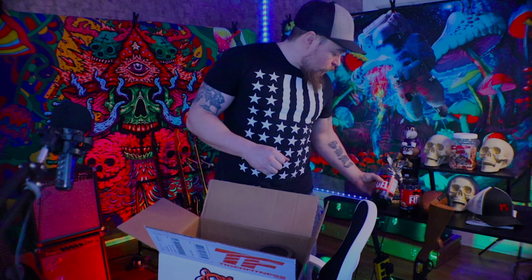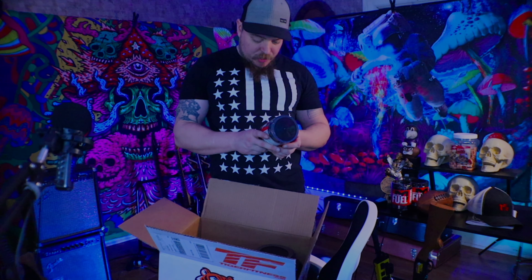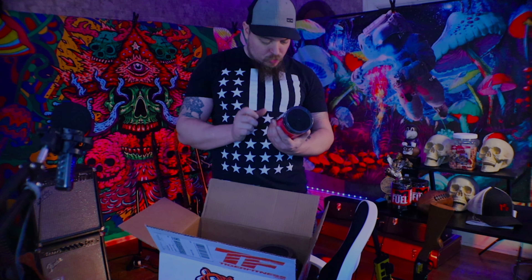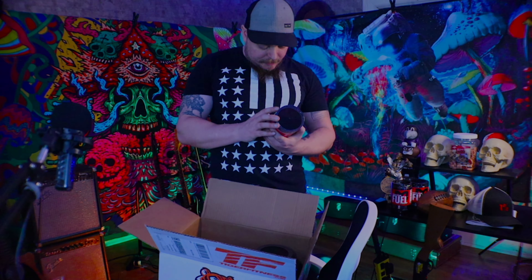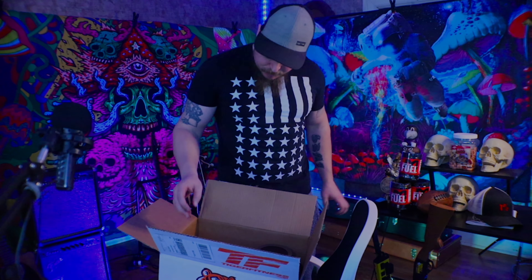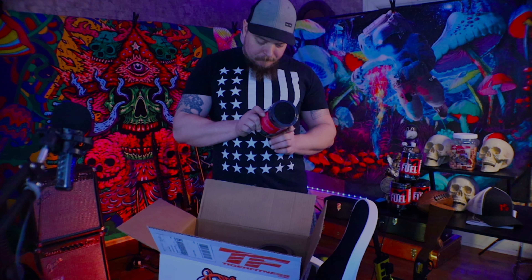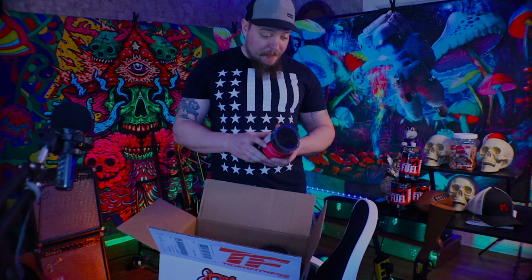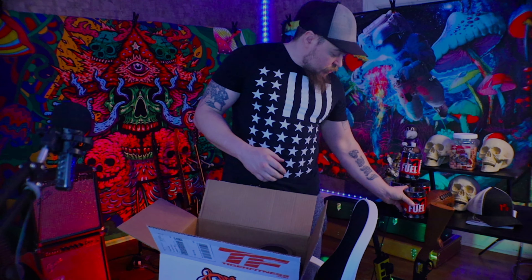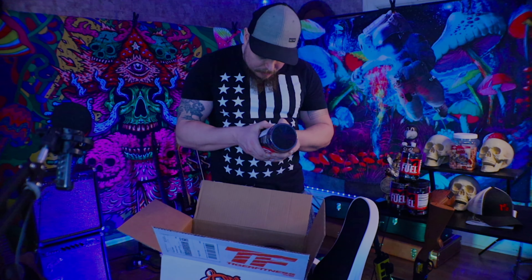Another Machine Fuel — peach rings, 30 servings, same ingredients. Sodium is 65 milligrams. The sodium in this is sodium chloride for electrolytes, not the salt you're worried about. More Machine Fuel — this flavor is blue razz lemonade, same thing, has coconut water powder and agmatine sulfate as well.